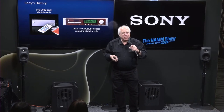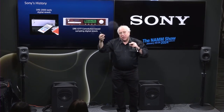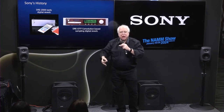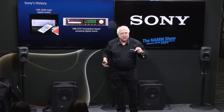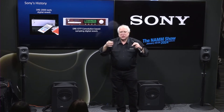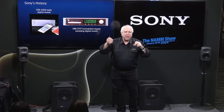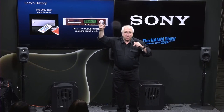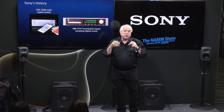The DRE S777 doesn't make up spaces. It allows you to capture the actual acoustics of any real space. Convolution allows you to take two different parameters and map one against the other — frequency mapped against time. You can be in any space — a concert hall, a studio — send out impulse tones, and have the microphones hooked up to the system capture how each frequency started and how long it lasted, creating a perfect acoustical map of that real space.